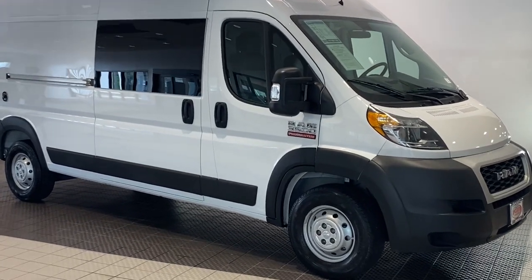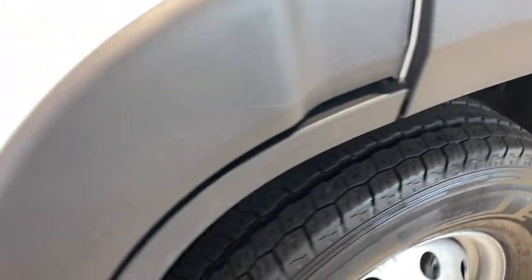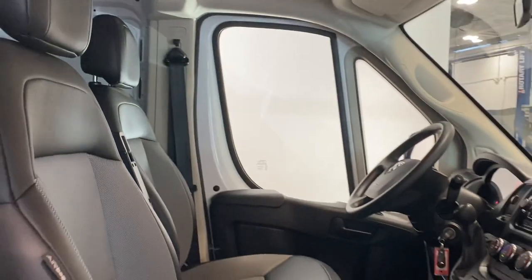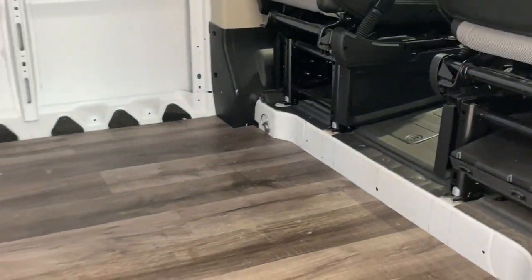Take a moment to check out the 2021 Ram Promaster 3500. With less than 20,000 miles on the odometer, this vehicle provides excellent value. Take a closer look at this impressively capable Ram Promaster 3500, the can-do commercial van that has the strength, technology, and flexibility to help your business reach its fullest potential.